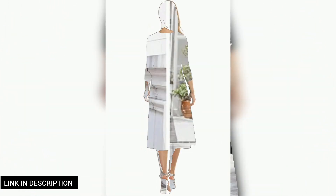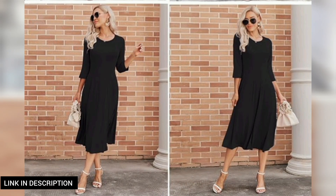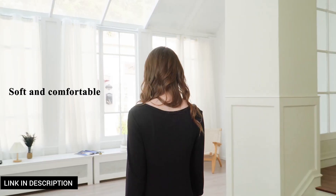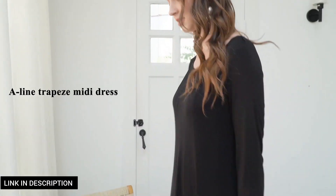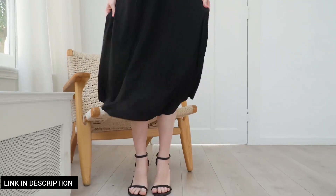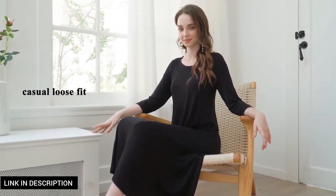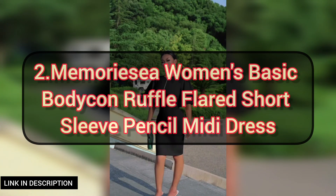First, we have the women's three-quarter sleeve A-line and flare midi long dress — the epitome of timeless elegance. This dress features a flattering A-line silhouette that cinches at the waist and flares out gracefully to a midi length hem, offering both comfort and style. With its versatile three-quarter sleeves, it's suitable for various occasions from casual gatherings to semi-formal events. Crafted from high-quality materials, this midi dress is a classic choice that exudes timeless charm and fashion-forward flair.